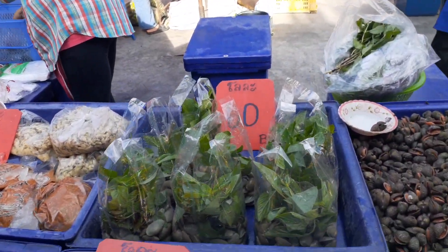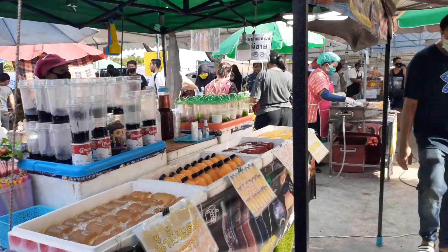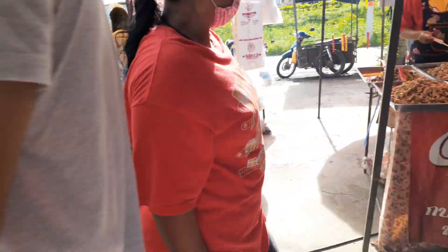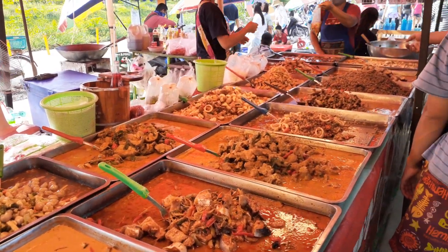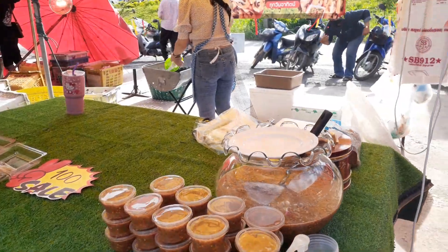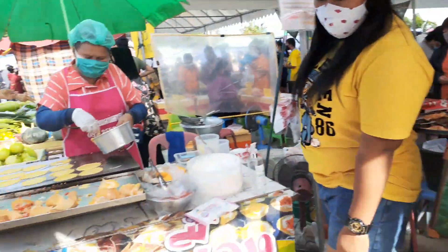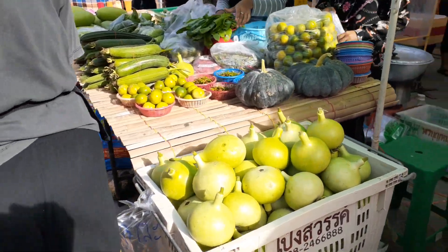That one — they eat that. Big guys, this is — get some juice. This is spicy chili sauce with shrimp. Fresh vegetables — look at the small opal.